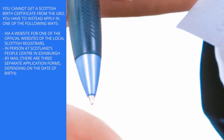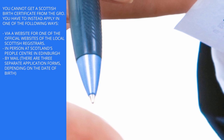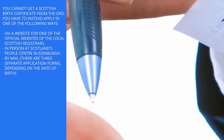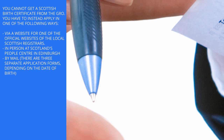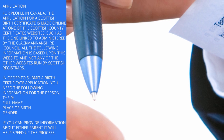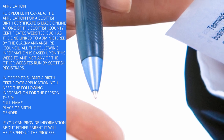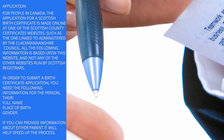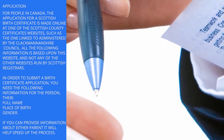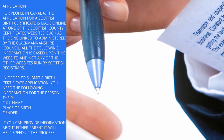Scotland. You cannot get a Scottish birth certificate from the GRO. You have to instead apply via a website for one of the official websites of the local Scottish registrars, in person at Scotland's People Centre in Edinburgh, or by mail using one of three separate application forms depending on the date of birth. For people in Canada, the application for a Scottish birth certificate is made online at one of the Scottish county certificate websites, such as the one administered by the Clackmannanshire Council. All the following information is based upon this website and not any of the other websites run by the Scottish registrars.